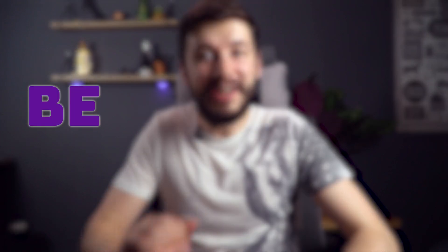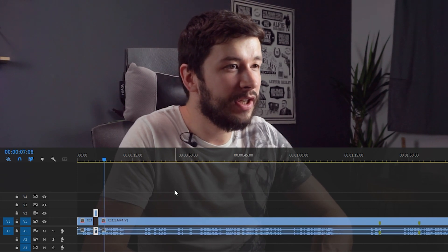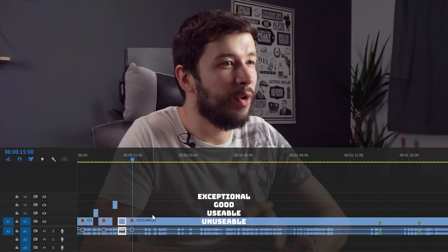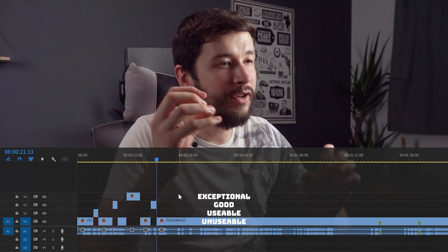It's all well and good saying be ruthless with the cut, but how do we actually do that step by step? When you get all your footage, make sure you're taking time to watch through it all so you know what you have, and you separate it into stuff that is unusable, usable, good, and then exceptional. Make sure all of these exceptional moments are in the video and you can tell the story with everything else. If you make sure you've got these exceptional moments in the video, the video is going to be so much more entertaining because every time you're hitting the most exciting moments in the footage.